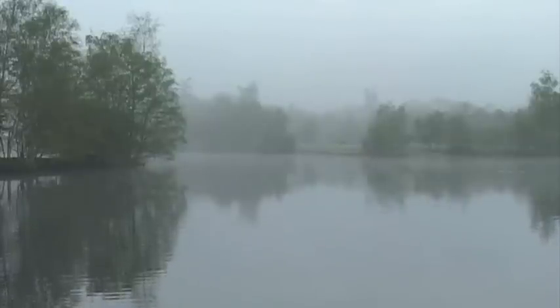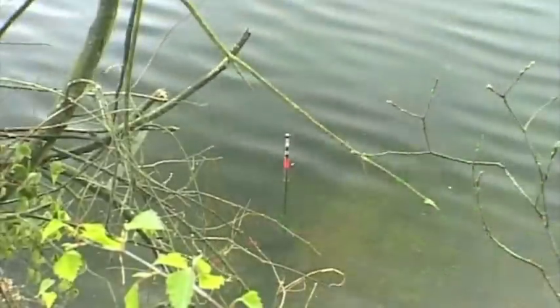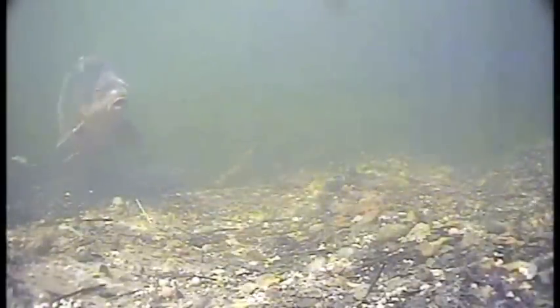Part 5 of State of the Art Underwater Carp Fishing has been filmed in more of a documentary style, so what I'm going to do now is set the scene a little bit for you. Wellington Country Park is a 35-acre gravel pit in Reading. It's a syndicate venue, and we've been kindly allowed on there at the end of April, beginning of May, to fish one area of the lake.